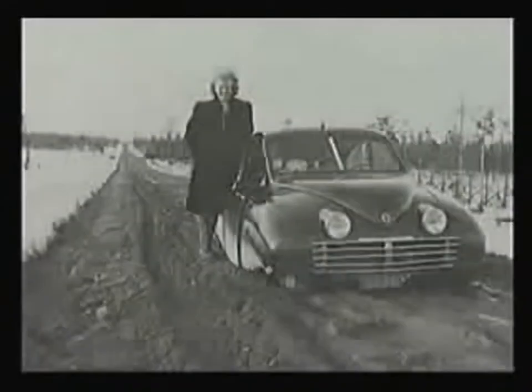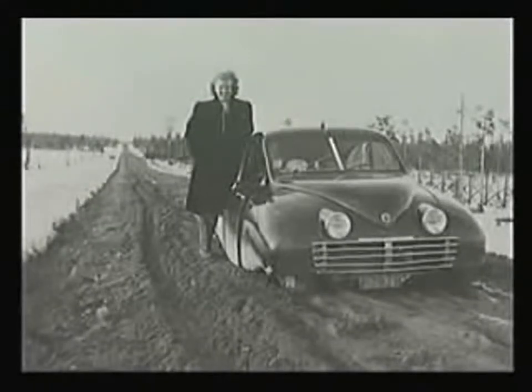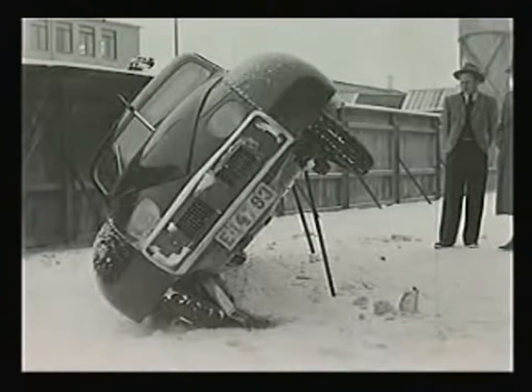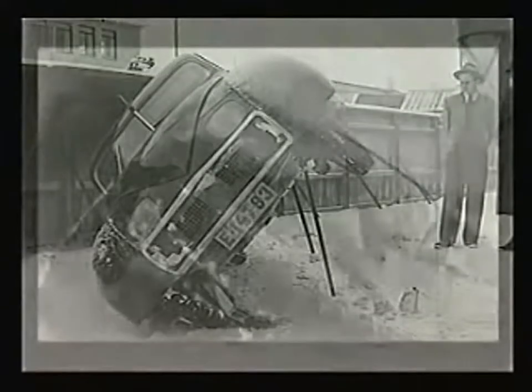The Ur-Saab was driven literally day and night for thousands of miles, many on the rough gravel roads common in Sweden in those days. The covered wheel arches, a novel feature on the prototype, were soon abandoned, as they led to snow and mud clogging the space between the wheels and the wing panels, making it difficult to turn the front wheels.